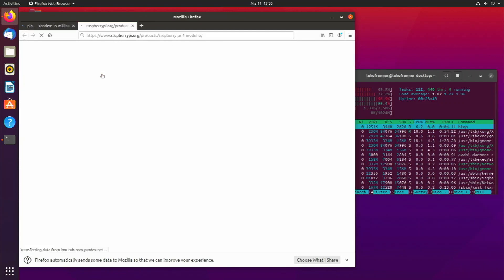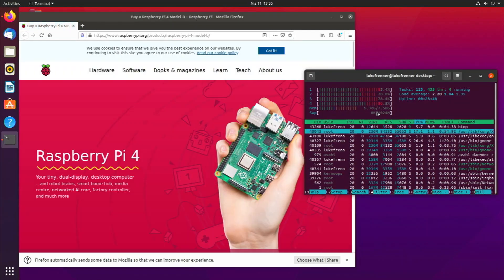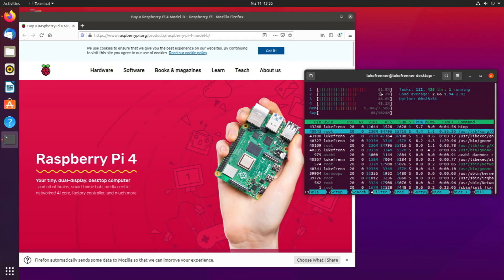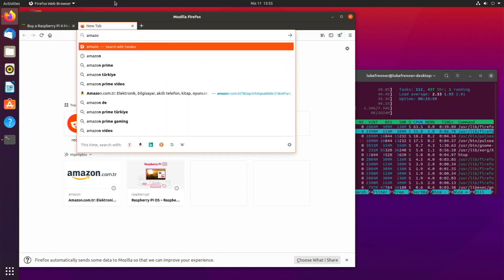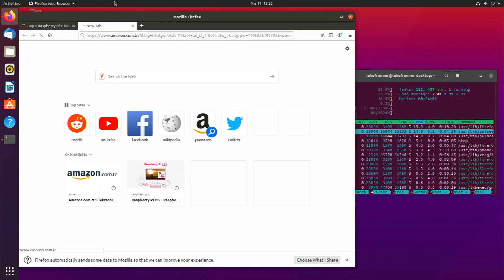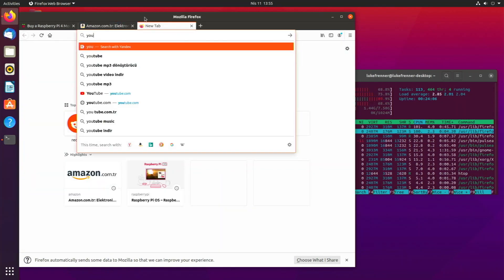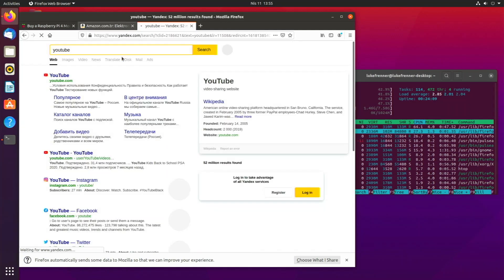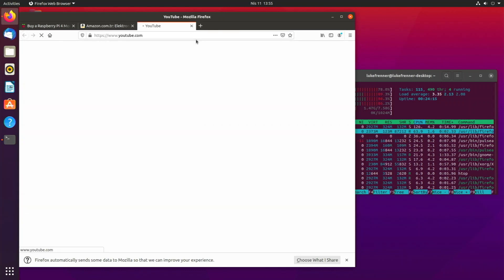With one tab open on the Raspberry Pi website, I'm using 1.3 gigabytes of RAM and all my CPU usage is around 40 percent. Let's open a few more tabs — going over to Amazon.com and then opening up a tab of YouTube — and see where our CPU usage and RAM land.